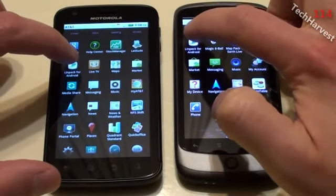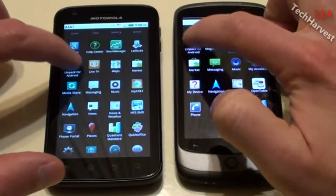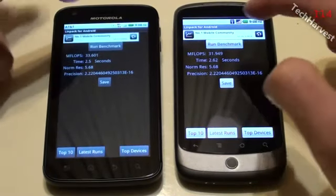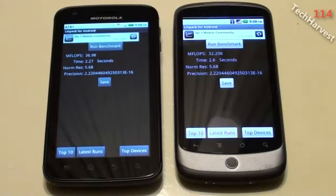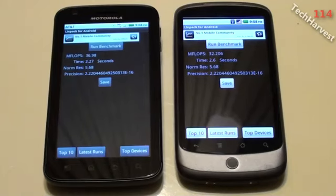I'm going to click both apps at the same time and we'll see the speed on both devices here. I brought them up at the same time and now I'm going to run the benchmark on both devices. The Atrix finished first followed by the Nexus One. The Atrix scored 36.98 megaflops in 2.27 seconds. The Nexus One scored 32.206 megaflops in 2.6 seconds.